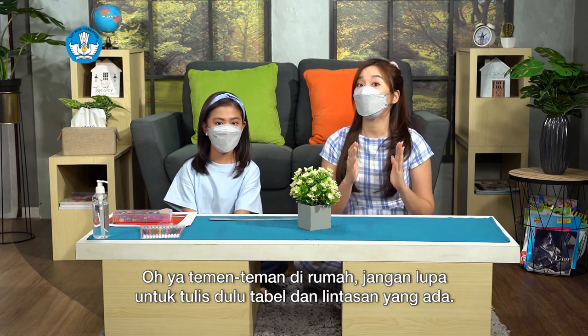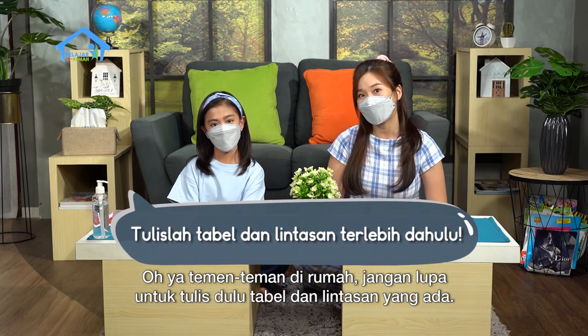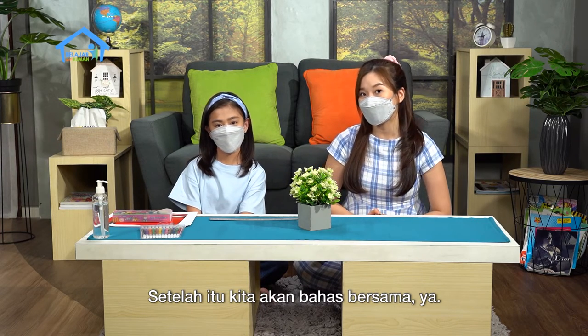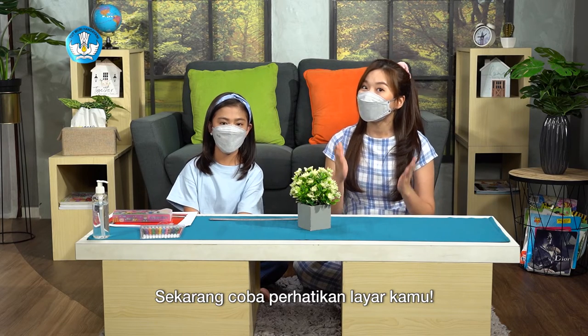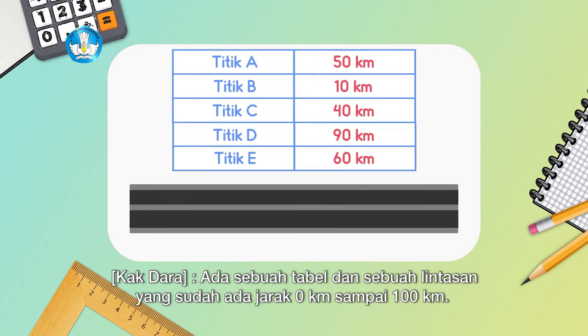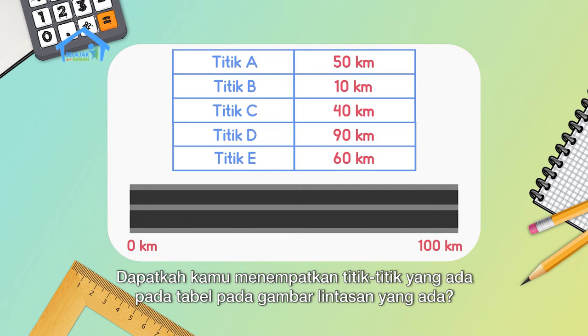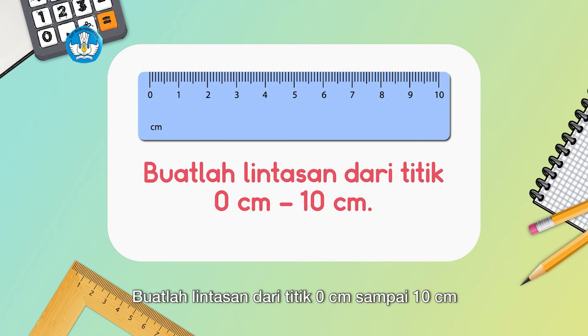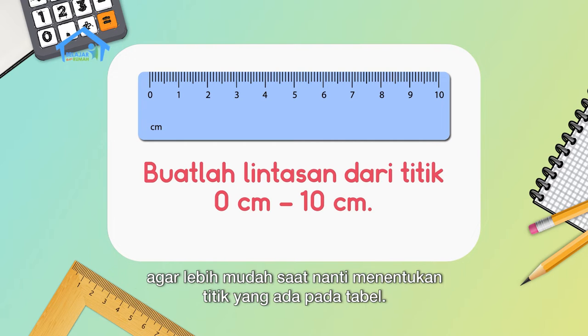Friends at home, don't forget to write down the table and the track shown. Kak will give you time to answer, then we'll discuss together. Now look at your screen. There's a table and a track already marked from 0 km to 100 km. Can you place the points from the table onto the track? Here's a tip: use a ruler to make a track from 0 cm to 10 cm to make it easier to determine the points.